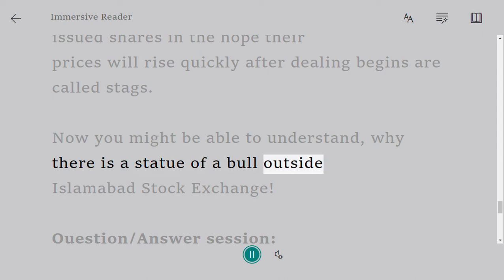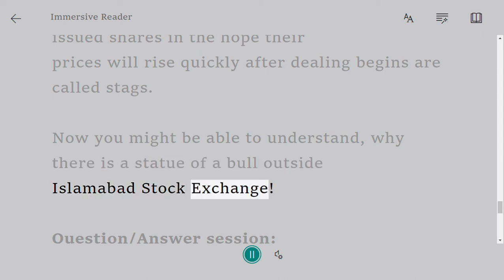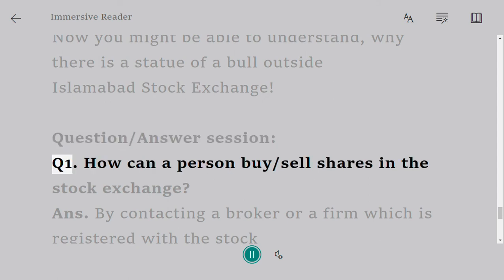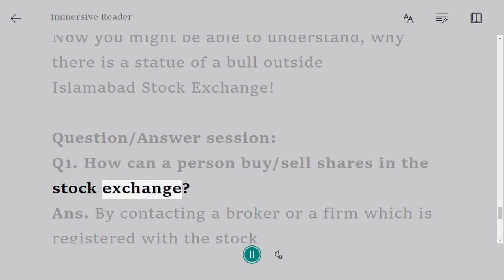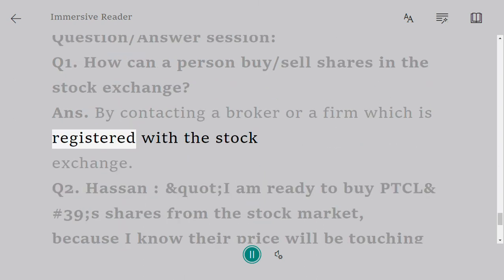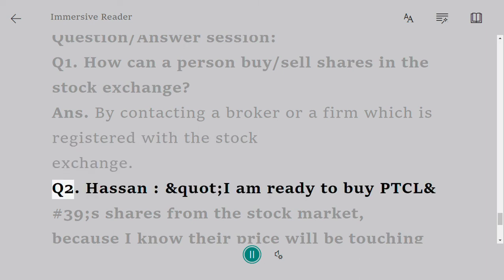Now you might be able to understand why there is a statue of a bull outside the Islamabad Stock Exchange. Question and answer session. Q1: How can a person buy or sell shares in the stock exchange? Answer: By contacting a broker or a firm which is registered with the stock exchange.